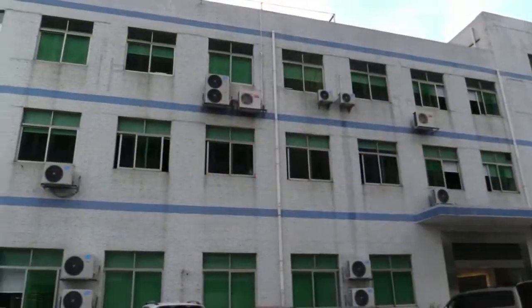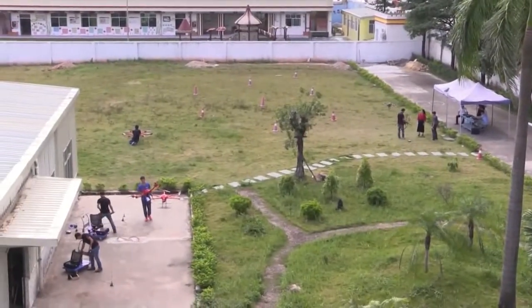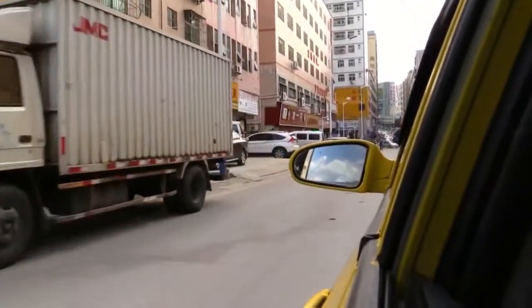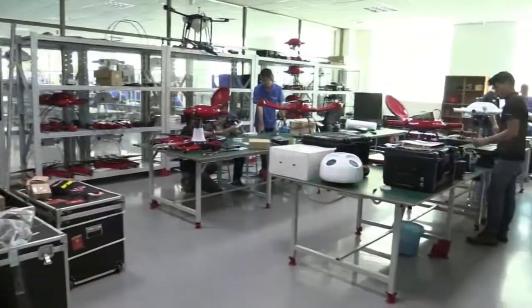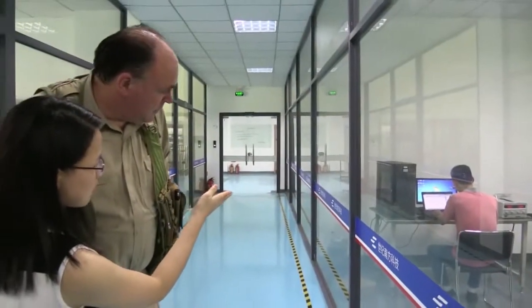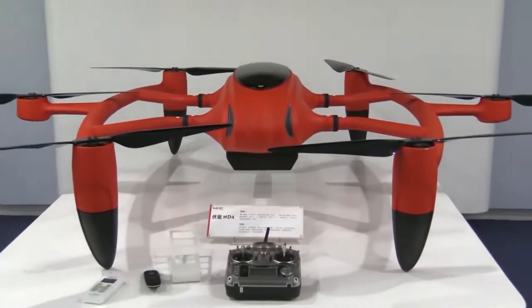The factory is a four-story building with an adjacent courtyard for testing drones, located in what's called the suburban area of Shenzhen. The company also has offices in a high-rise building in the city's downtown core and employs about 250 people altogether.